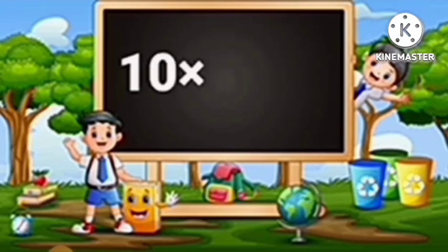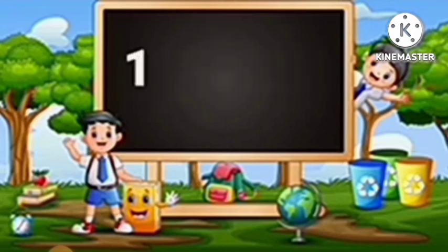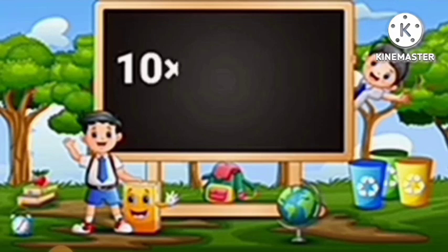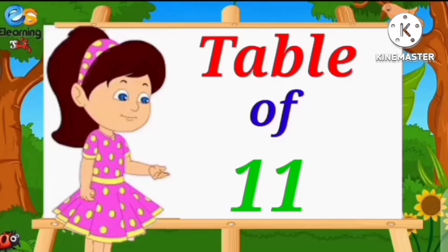Ten eights are eighty. Ten nines are ninety. Ten tens are one hundred.